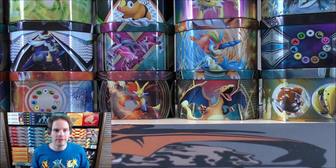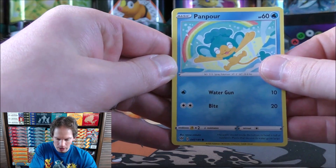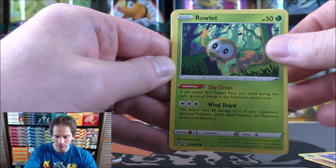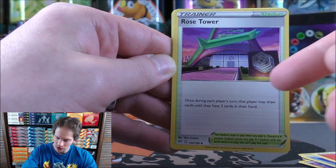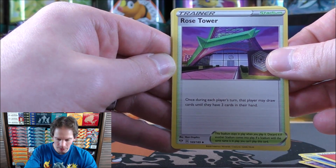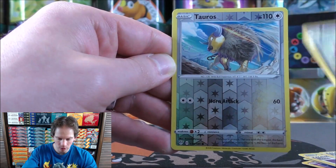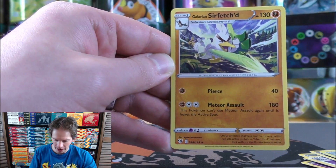That's something I really do miss — just being able to go to Walmart, Target, or GameStop and pick up something on a whim. Now you're lucky to even find single packs at a retail store. The first Darkness Ablaze pack starts with Panpour. Diglett, Jigglypuff, Rowlet, Cubchoo, Fire-type Energy, Rose Tower — a good Stadium card where once during each player's turn, that player may draw cards until they have three cards in hand. Familiar Bell, Eridius, reverse holo of a Tauros, and the final card would be a Galarian Sirfetch'd.